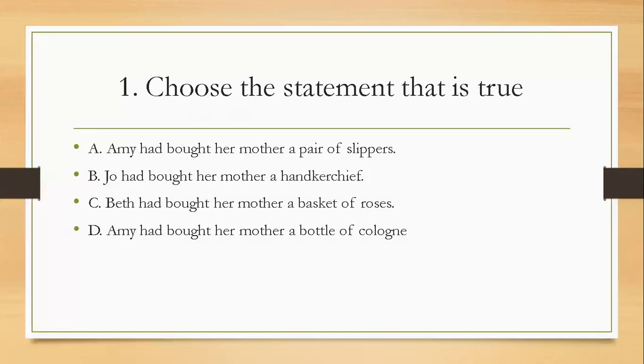Question one: choose the statement that is true. A, Amy had bought her mother a pair of slippers. B, Joe had bought her mother a handkerchief. C, Beth had bought her mother a basket of roses. D, Amy had bought her mother a bottle of cologne. The right answer is D — Amy had bought her mother a bottle of cologne.